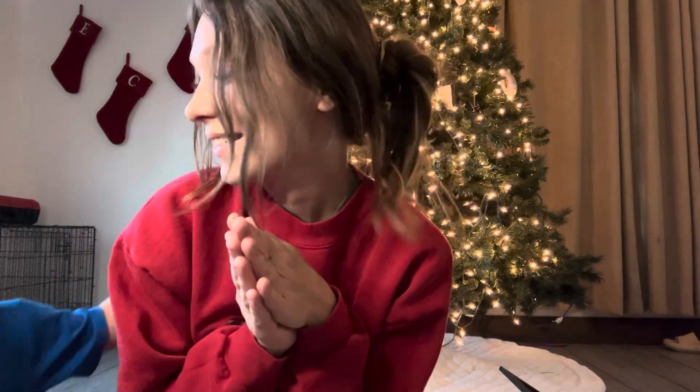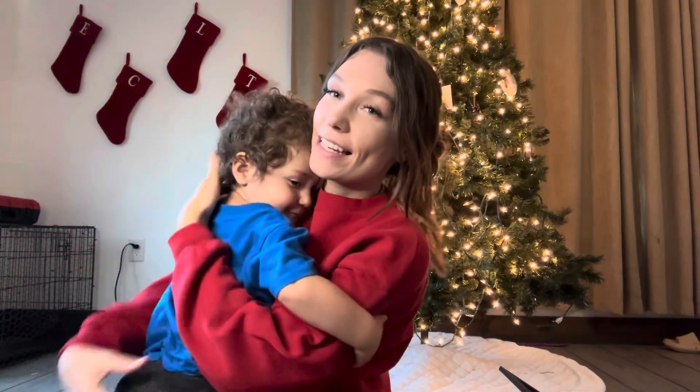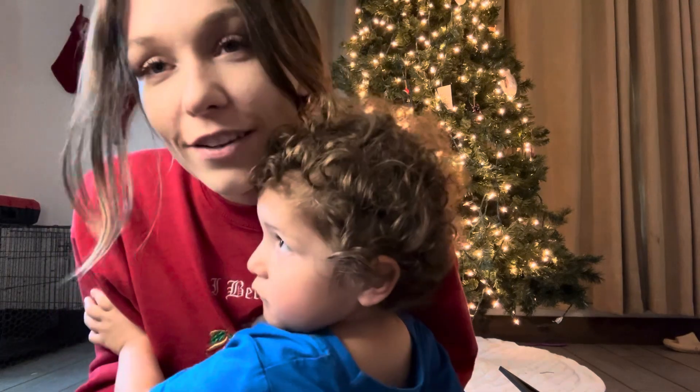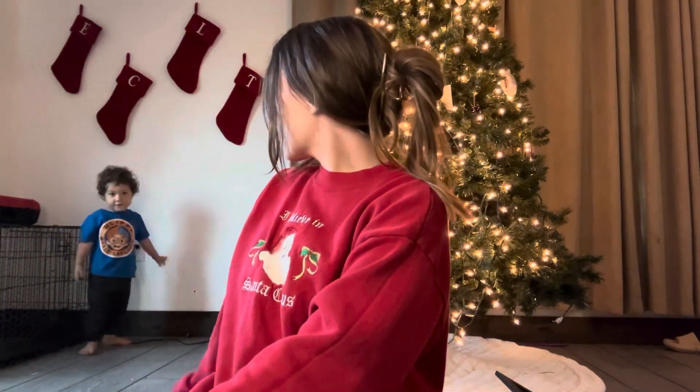I bought $90 worth of Christmas decor at the Dollar Tree. I feel like I haven't done a video in so long, but I just feel like I needed to show all of this because I'm so excited. We decided to go all out this year for Christmas — I put my tree up literally the day after Halloween. I am so ready for Christmas.